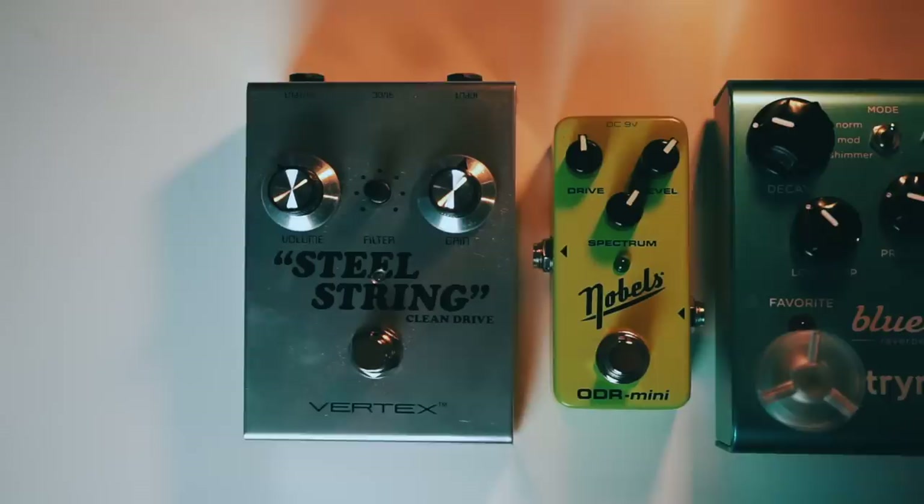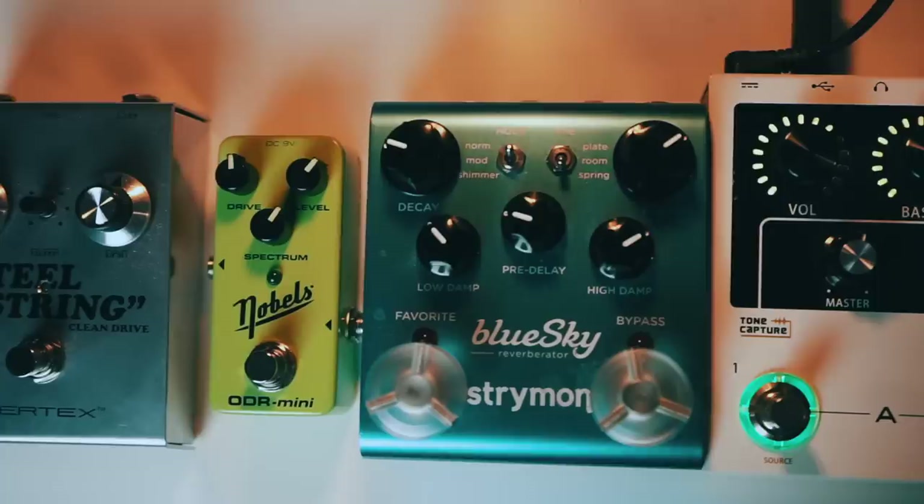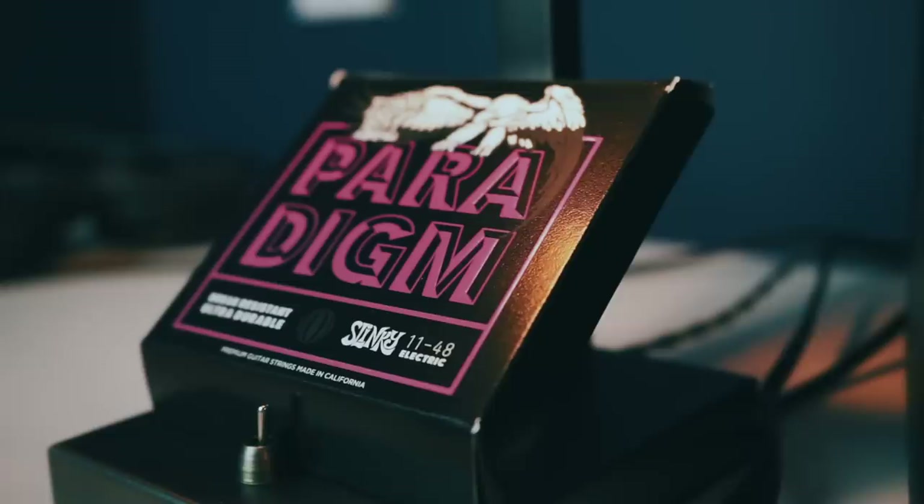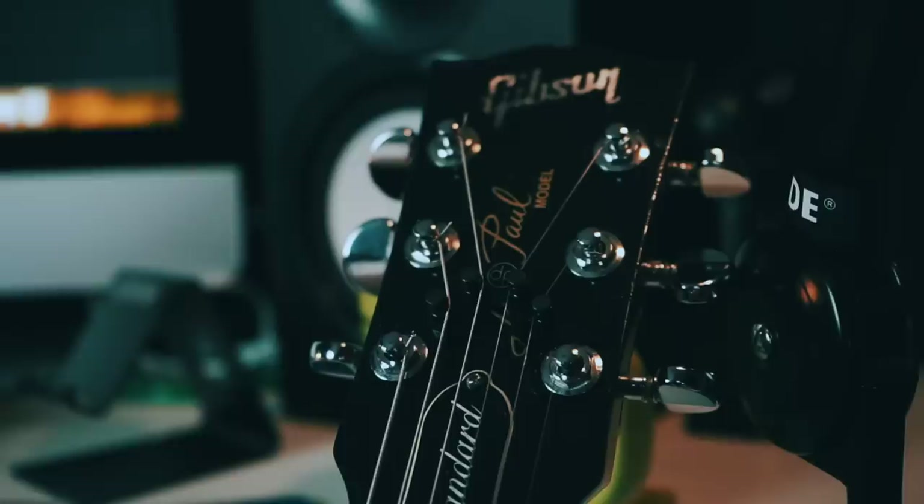Before I wrap this up, if you're interested in the tone I was using for this video, here's my setup: I'm using the Vertex Steel String Clean Drive stacked with the Nobels ODR Mini for my drive tone, a Strymon Blue Sky for some spring reverb, and all of those pedals are running into the front end of a Moor Audio Preamp Live, recorded direct into a Universal Audio Apollo Twin interface. The guitar is a 2012 Les Paul Standard with burst buckers, strung up with Ernie Ball Paradigms 11-48, and I have a String Butler installed on the headstock, which really does help to keep the guitar in tune.